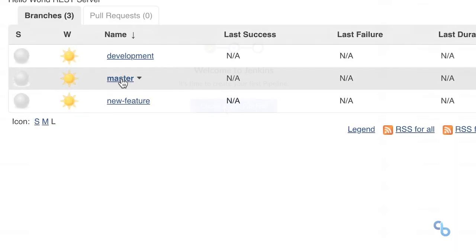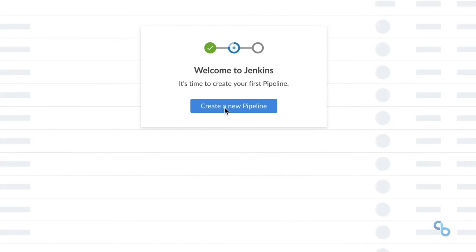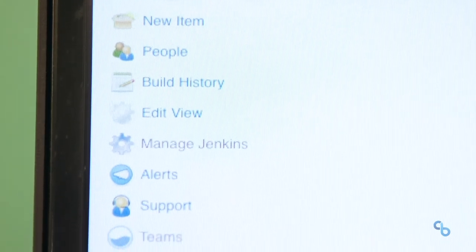A major part of that is using CloudBees Core. That really helped us to create environments, create pipelines that were going to put these tools in our developers' hands a lot quicker.